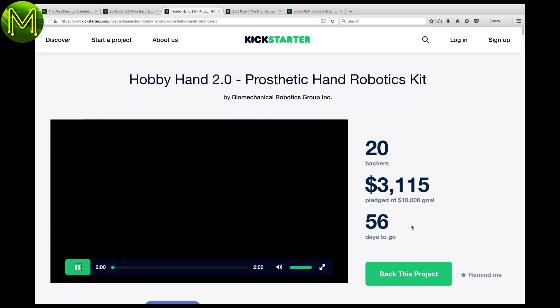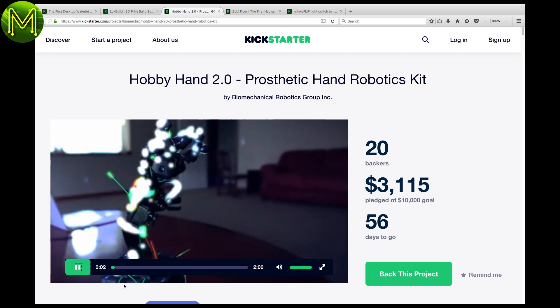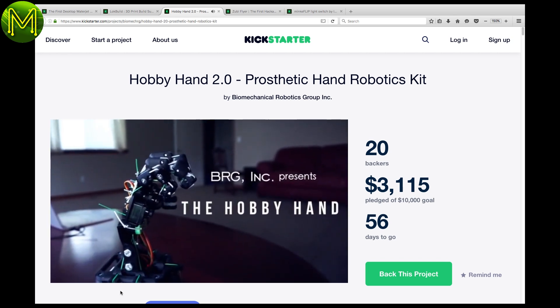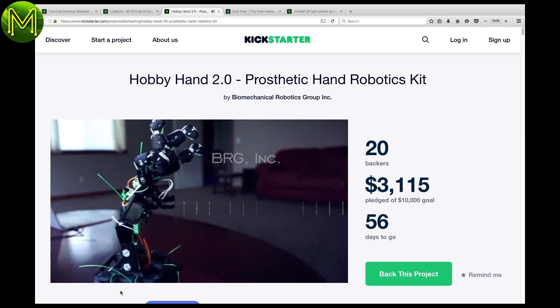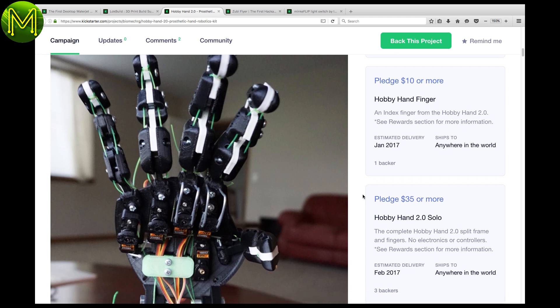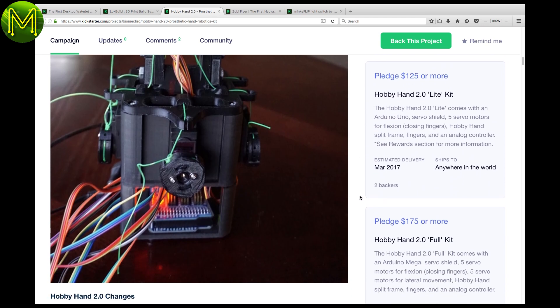If you want to get into robotics, then this Kickstarter will give you a hand — literally. It's a low-cost robotic hand built from 3D printed parts, using cables and a single servo per digit to mimic a human hand more accurately. It'll set you back 175 US dollars for one hand.